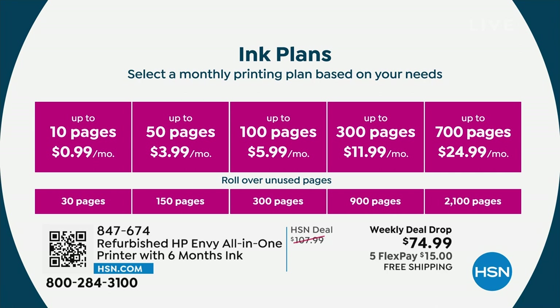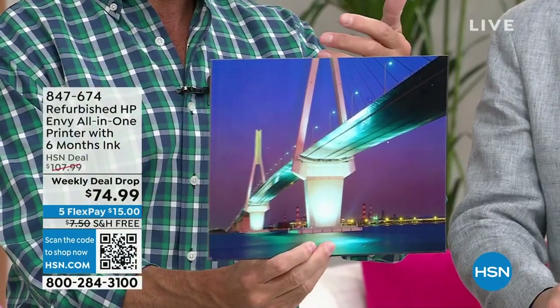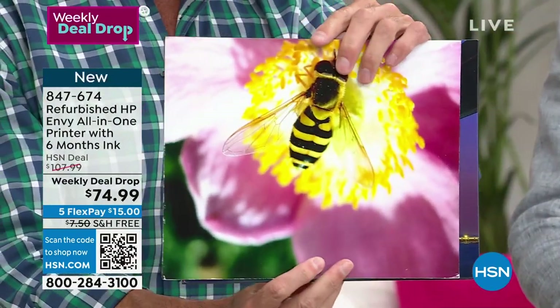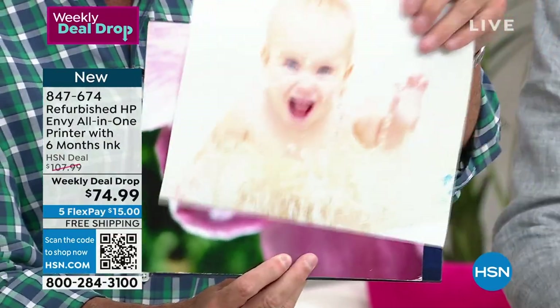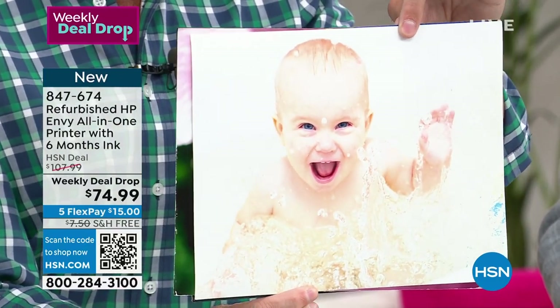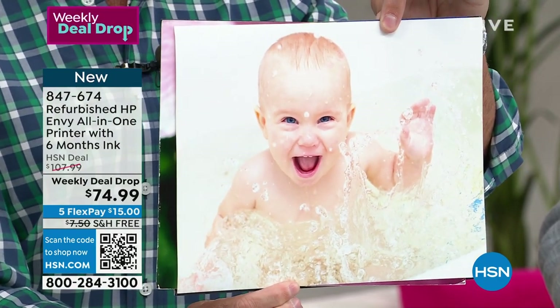Most of us do the 50 or 100 page plan — between $4 and $6 a month, that's between six and eight cents per page. Even for your full color 8.5 by 11 prints — this print that you would spend $3, $4, $5 at the print store — look at the clarity of this print. That is truly lab quality. You can see the water rolling off his little fingers. That costs six pennies to print with this.